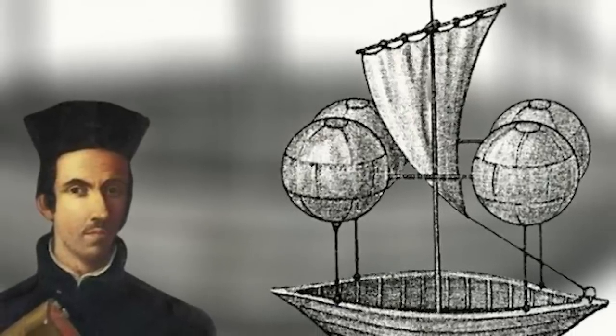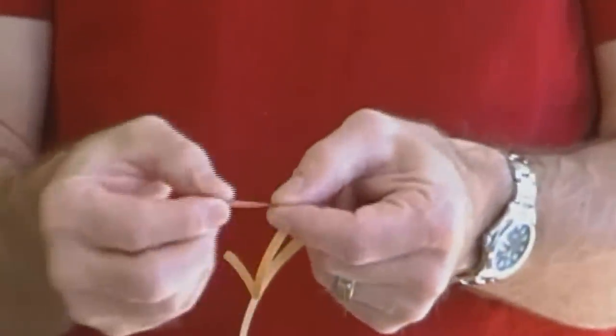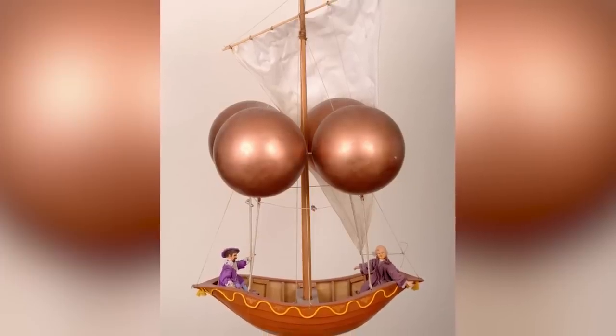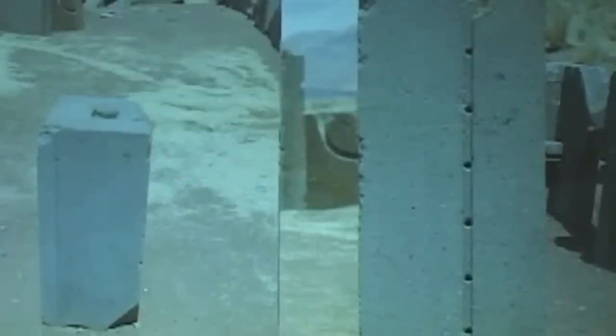De Terzi dreamed of building a prototype to test his theory, but nobody in his lifetime was capable of making copper foil thin enough. Later in life, he expressed his hope that no flying machines would ever be made, as he feared they would be used to bombard cities from above. He wasn't wrong.